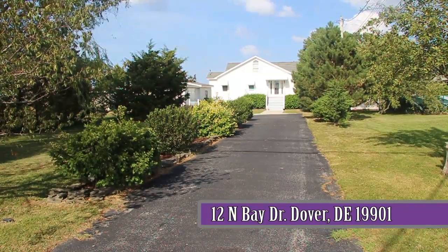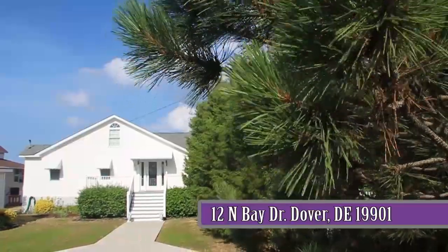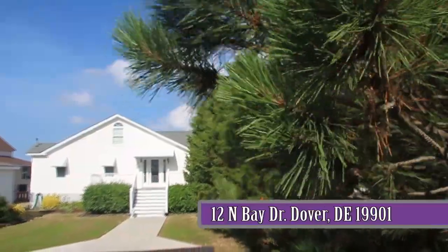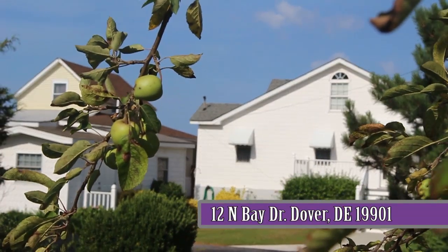The long blacktop driveway offers plenty of space for parking and is accented with beautiful landscaping, including pine trees, fruit trees, pampas grass, and a variety of shrubs and flowers.